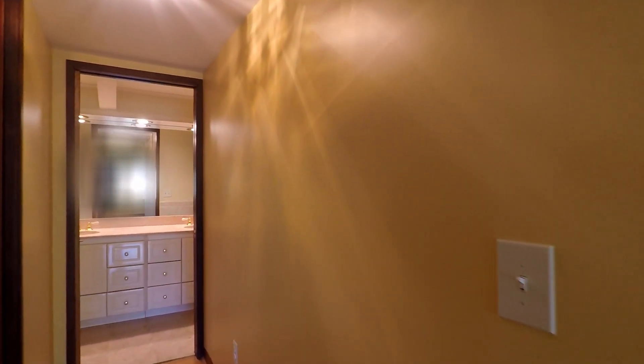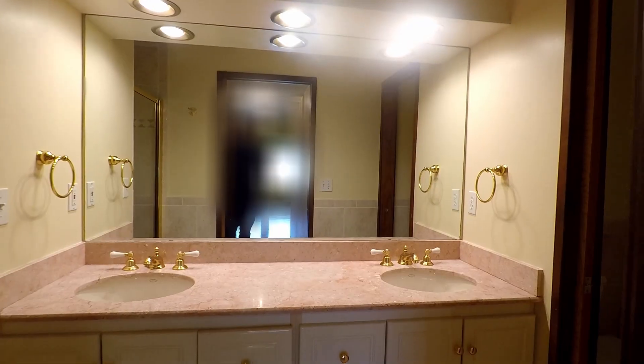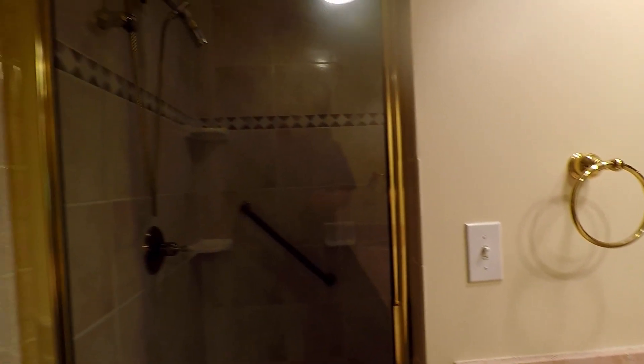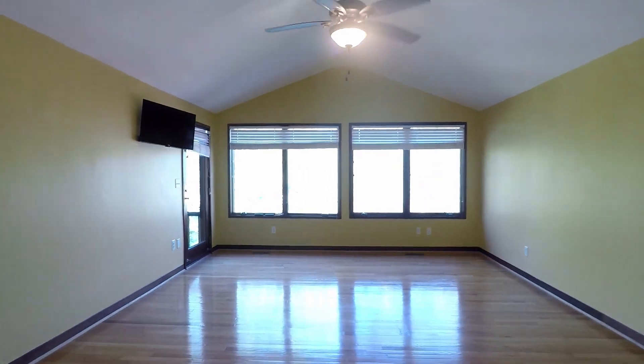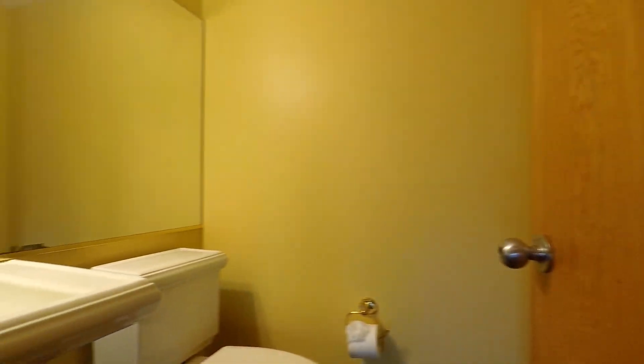You've also got a primary bathroom with double vanities, a great walk-in shower, and a separate toilet area. Here's the spacious walk-in closet with some built-in shelving. And right outside is the half-bath or powder room.